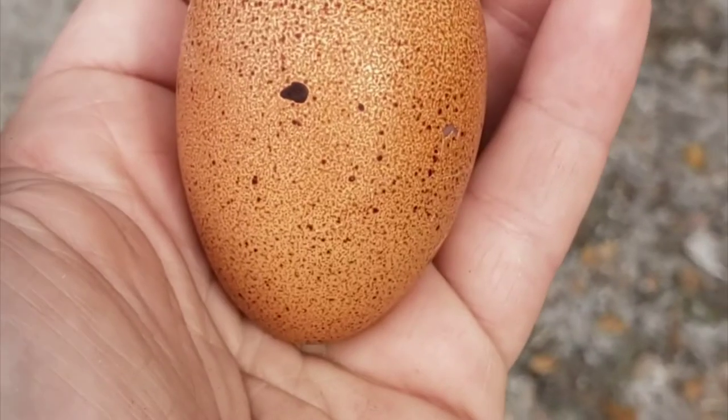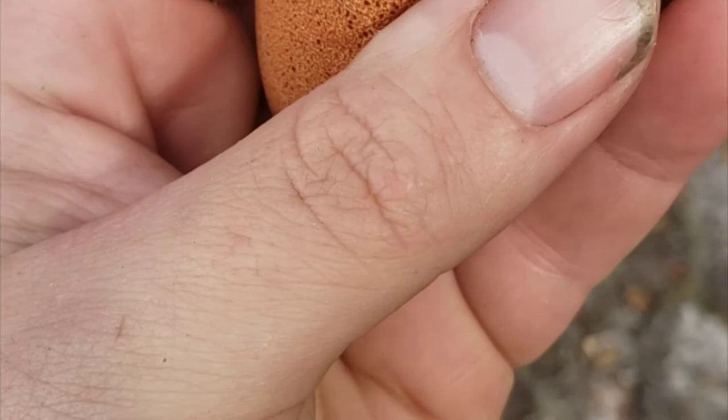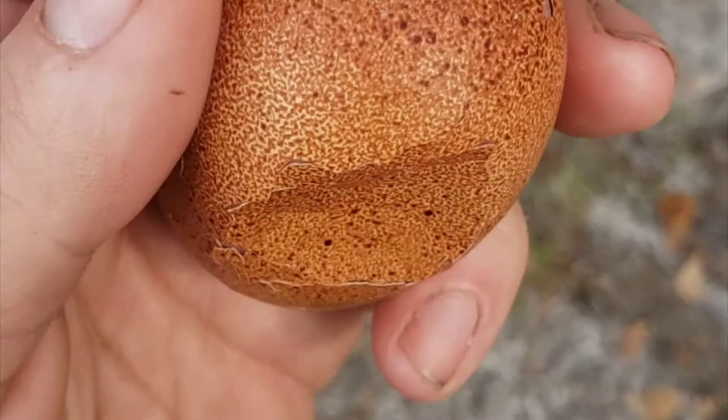I love the speckled eggs but look at this — this is from a calcium deficiency. See how soft that is. I don't know why because there are oyster shells in there. Maybe I'll just add some more so they can see there's a bunch in there. It's a very pretty egg, I wish it wasn't like that.